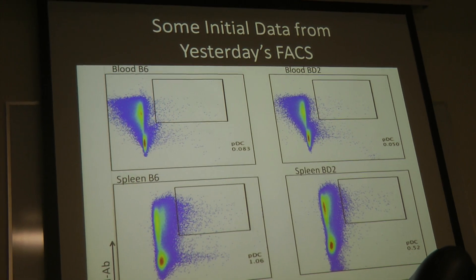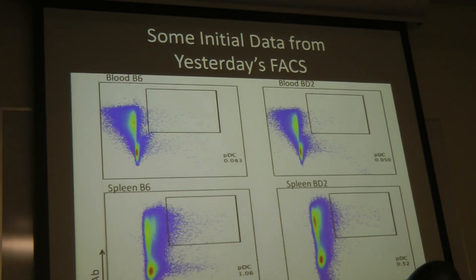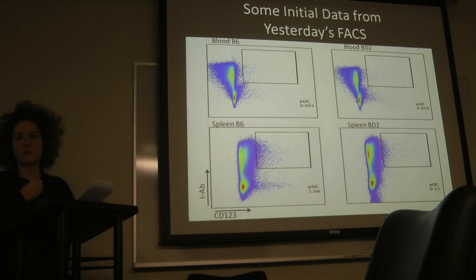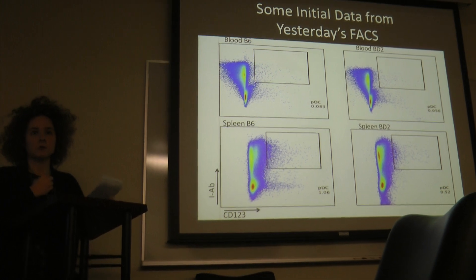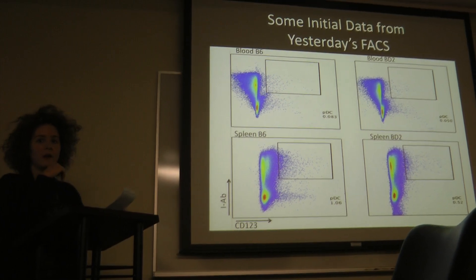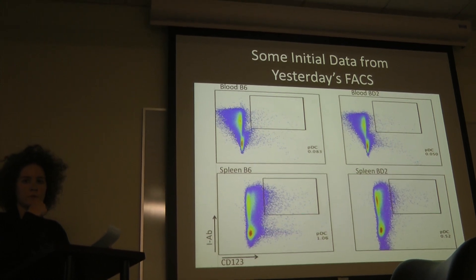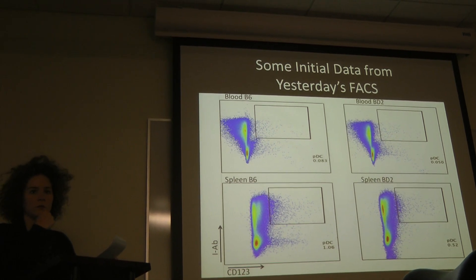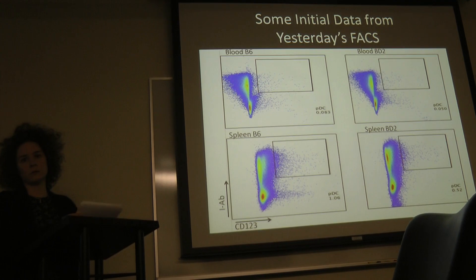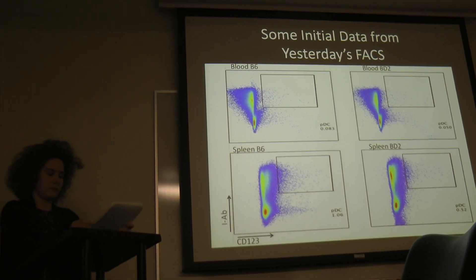Maybe the CD123 issue is related to how cells are obtained from the spleen — grinding versus digestion. CD123 is the IL-3 receptor. The question is whether the antibody recognizes the IL-3 receptor in mice — maybe the antibodies just don't work, although the company said it cross-reacts with mice. We need a positive control — a mast cell or some cell line that has a lot of IL-3 receptor expression.